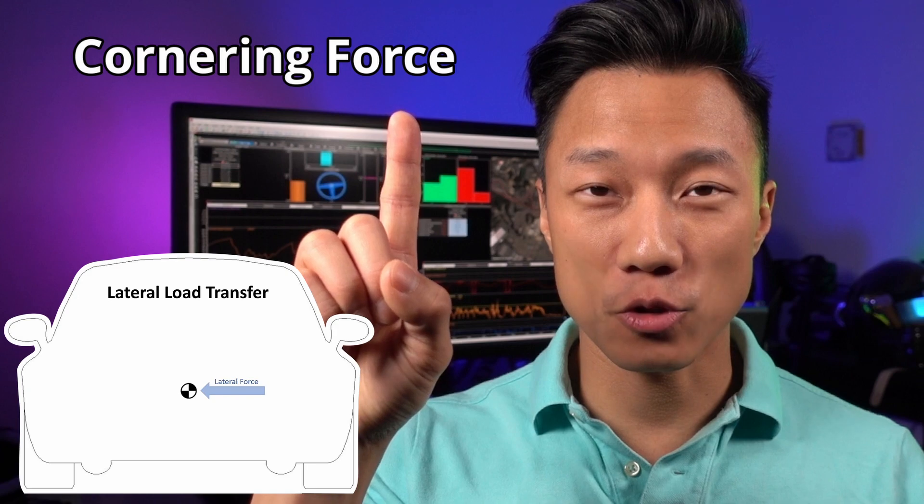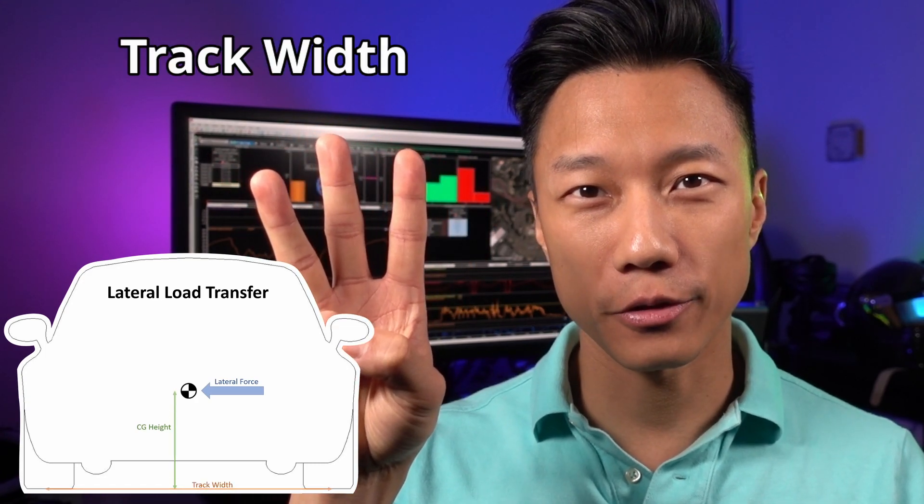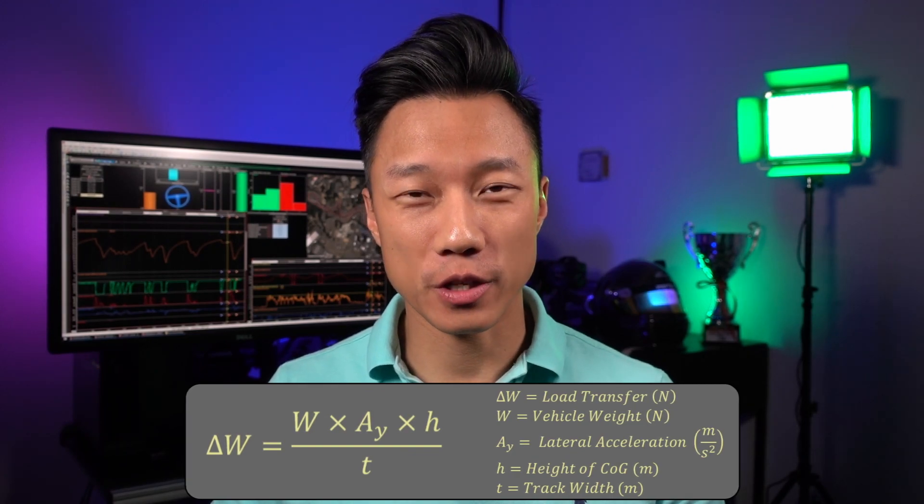Basically there are only three things that affect how much load is transferred from the inside tires to the outside tires. One: the cornering force that is exerted into the center of gravity of the car. Two: how high that center of gravity is above ground. And three: how wide the track is between the left and the right wheels. Notice that how stiff your suspension is or how the car rolls does not factor into how much load is transferred from the inside to the outside. For those that are interested, the formula for how these three things affect load transfer is shown on screen.